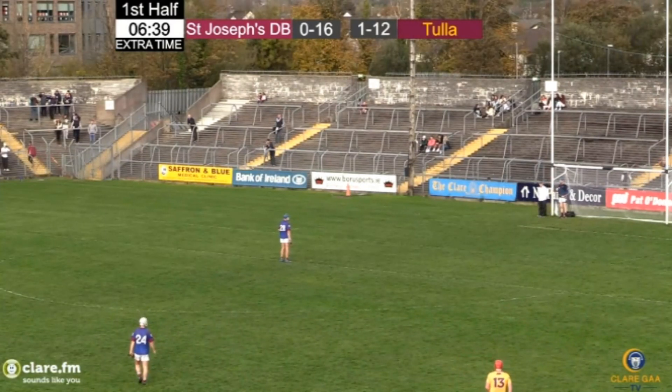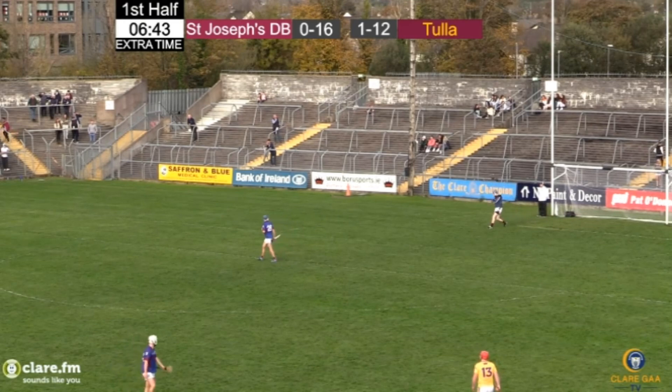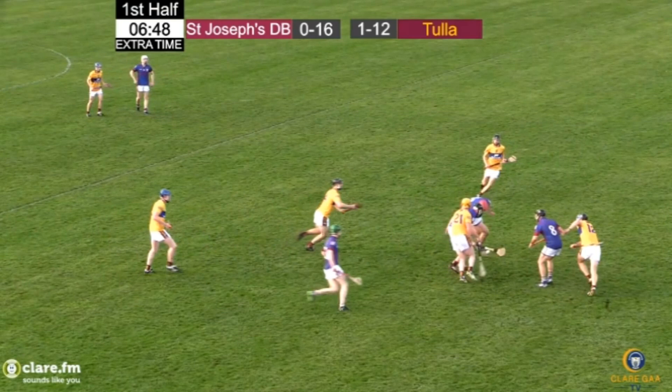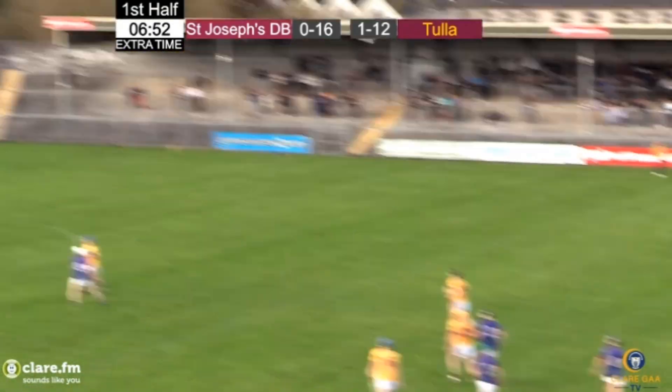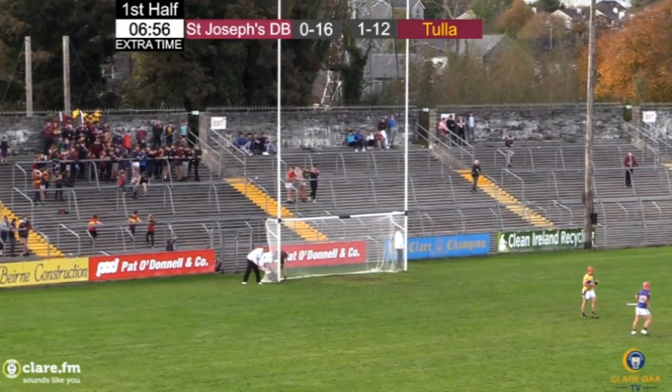Puck out for Paul Maddon in the St. Joseph's goal. There's a conversation happening here underneath us, not quite sure what has sparked it, but it has come to its conclusion. Maddon with the puck out, dropping it between the 65 and 45-metre line. Won there by Alan O'Neill, the space is created outside by Donal O'Holloran, looking at the posts and splitting them once again.